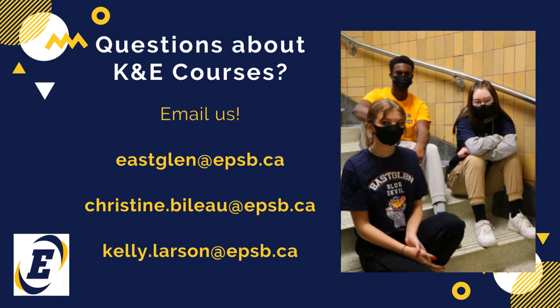We're here to answer all of your questions, and we hope this just gave you a glimpse into the K&E courses available at high school. Have a great day.